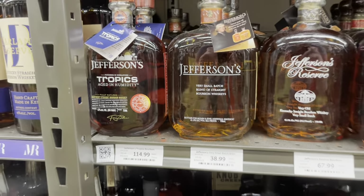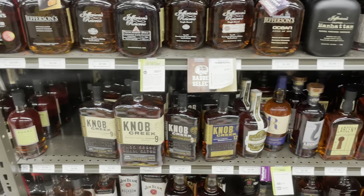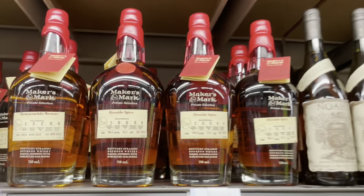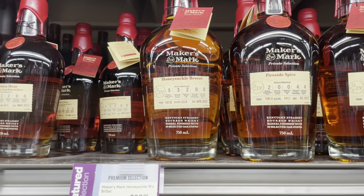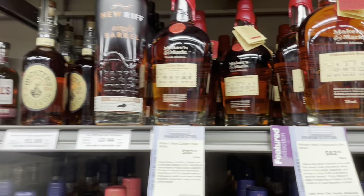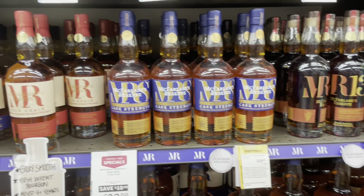Here's the Jefferson's Tropics — it's a little pricier than I've seen in some other stores, but I know it is a limited product. Now, they have a lot of their Maker's Private Selects here — many to choose from. I will not buy one of these without tasting them though. Traditionally I have not enjoyed them, but there are definitely some Maker's Mark store picks out there that are hitters and worth buying.